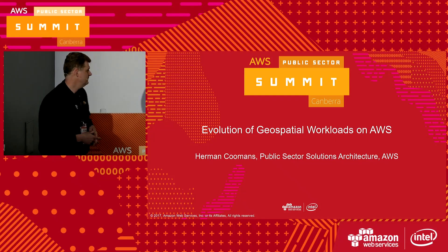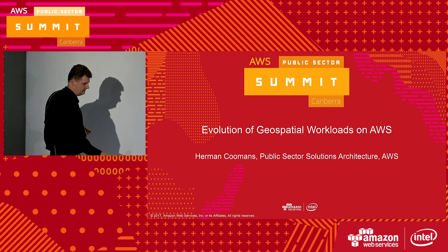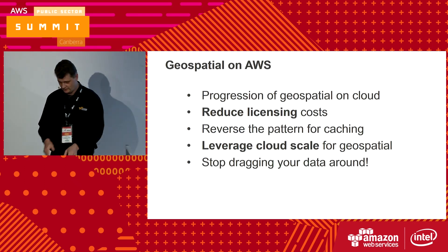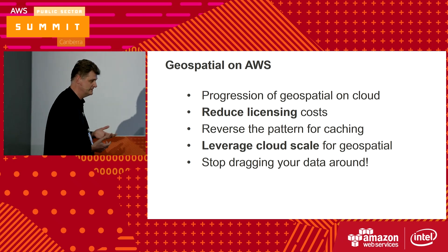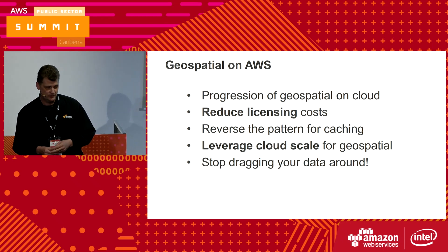I'm going to be talking about, as Zoe said, the evolution of geospatial workloads on AWS. I'm a public sector solutions architect based in Melbourne, in Victoria. I work with mainly state government agencies in Victoria, but also I've worked with some of the federal agencies headquartered in Melbourne, like Australia Post and the Bureau of Meteorology.